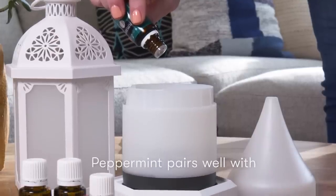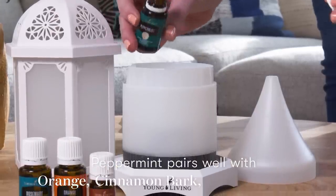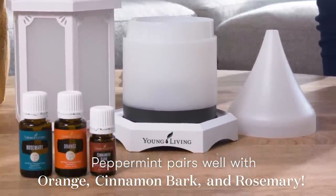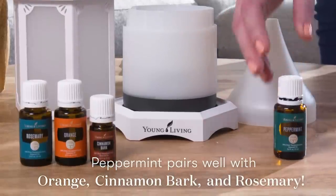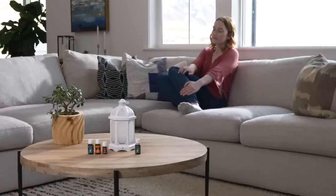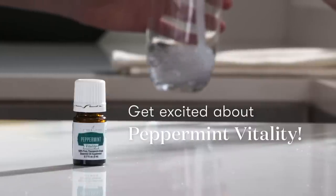Sweeten your space. The minty freshness of peppermint oil is a total hit when left on its own, but when combined with other essential oils, guests will be begging for your scent secrets. Already crushing on all peppermint can do? You'll be amazed by the other ways you can use it.